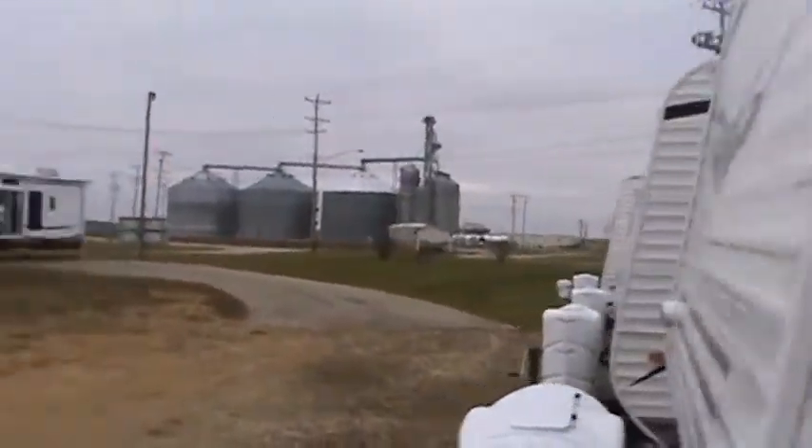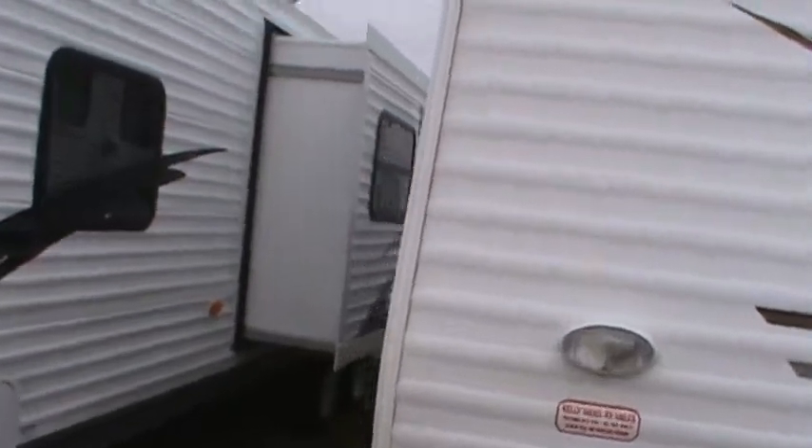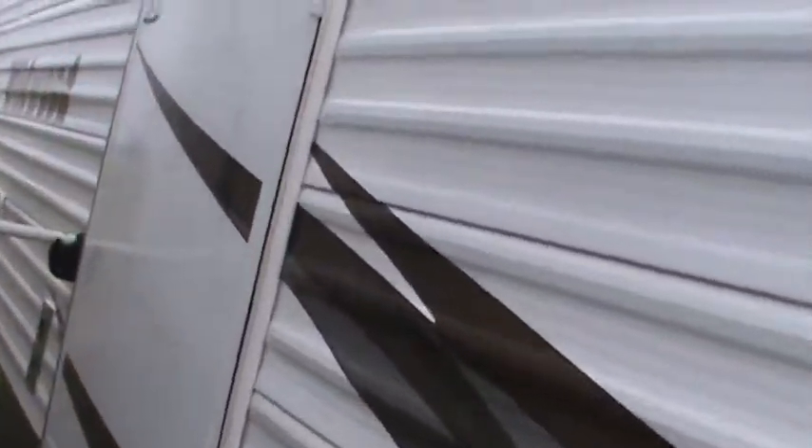Now we're getting to the smaller trailers — let's go have a look inside and see what we've got. There's room for a swivel TV, and it has the signature island queen bed that you can walk around on both sides. There's storage underneath.